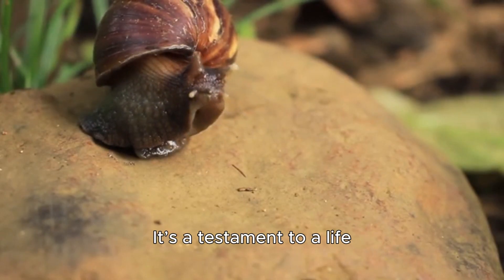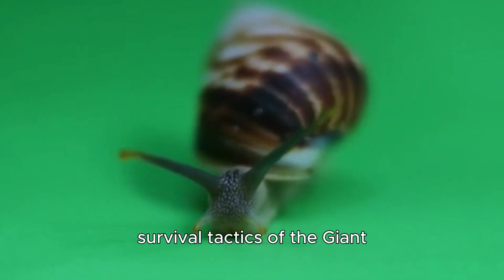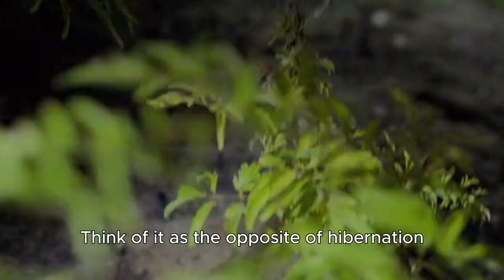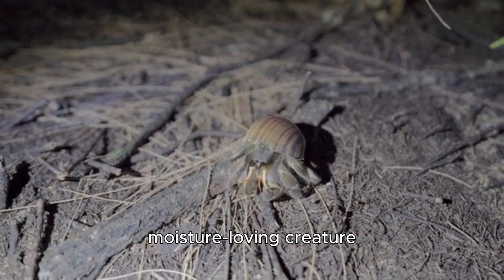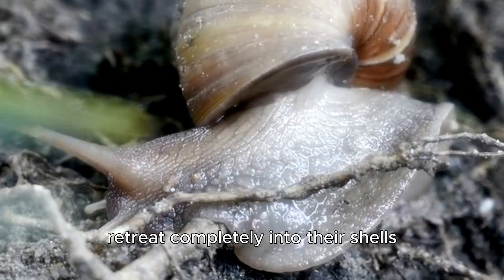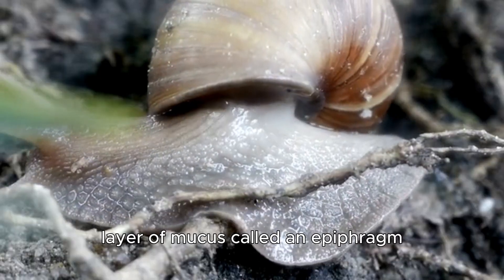It's a testament to a life built for endurance, not speed. One of the most mind-blowing survival tactics of the giant African snail is a process called estivation. Think of it as the opposite of hibernation. When conditions become too hot and dry, which can be deadly for a moisture-loving creature, these snails don't just give up. They find a safe spot, retreat completely into their shells, and seal the opening with a dry layer of mucus called an epiphragm.